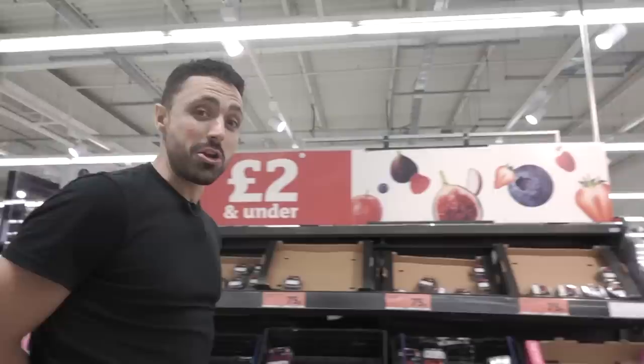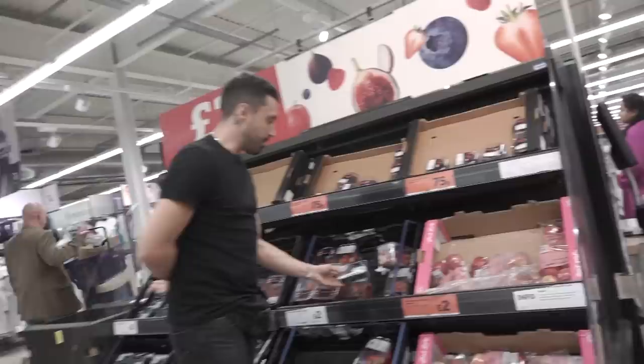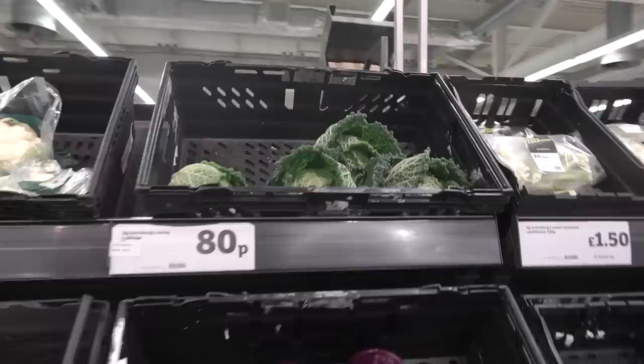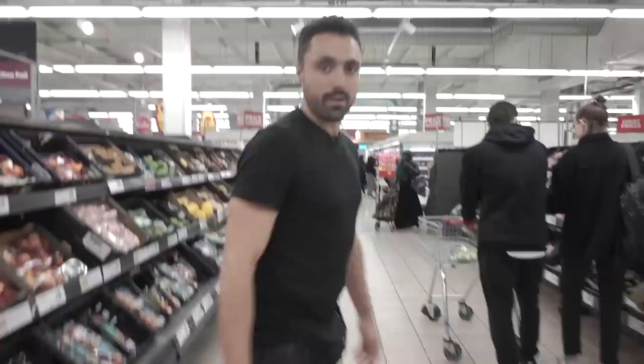Alright, so obviously this is the fruits and vegetables section, and we pretty much know that everything here is vegan. Berries, strawberries, apples, bananas, grapes, greens. If you don't know fruits and vegetables are vegan, I don't know what to tell you — you should know that.